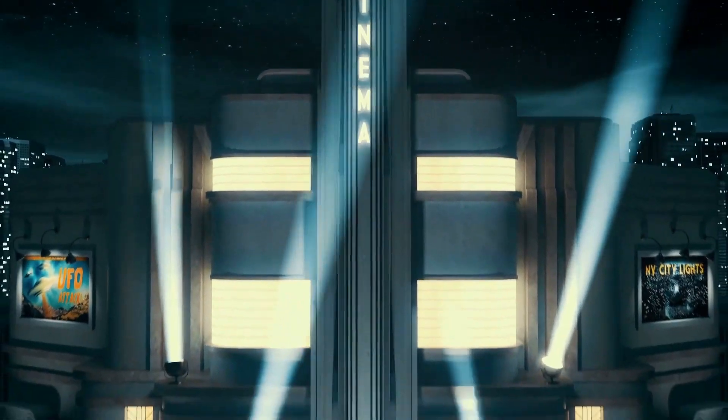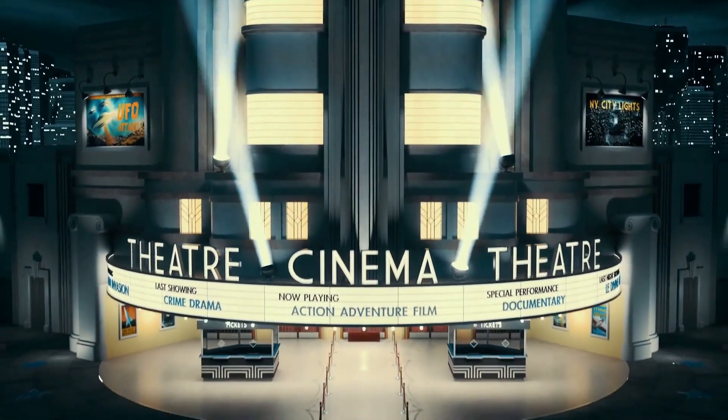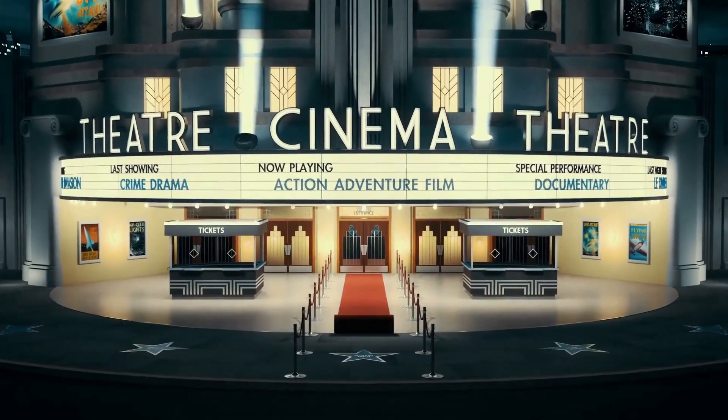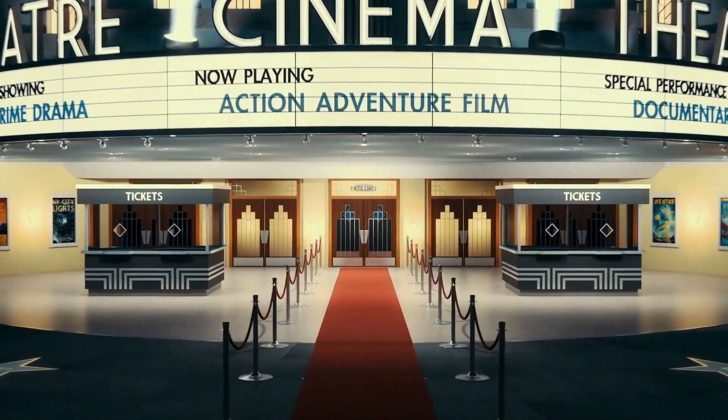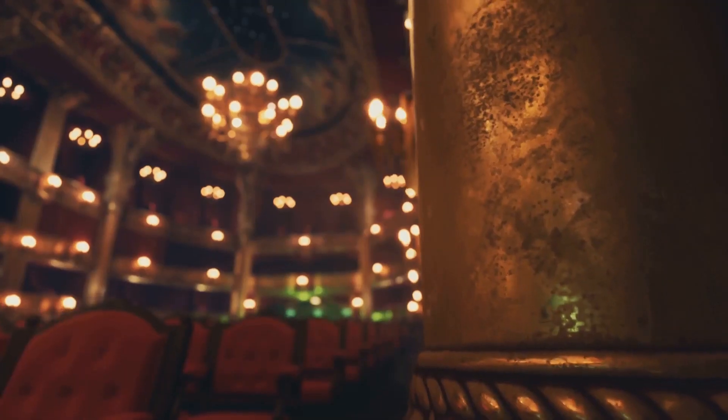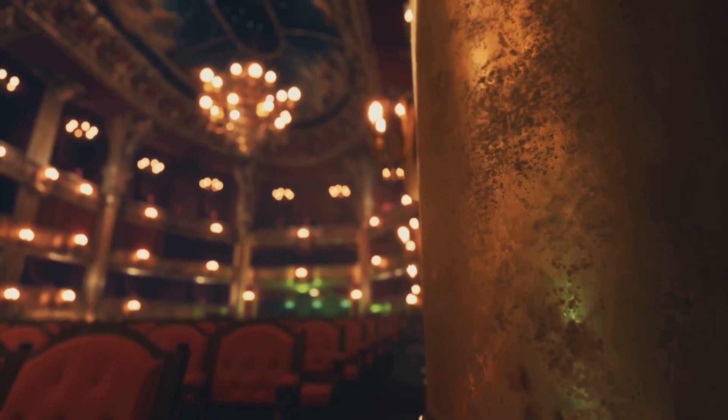Back in 2005, Updown Court held the title of the world's most expensive private home, with a price tag of a cool $138 million. It's not just a house — it's a testament to luxury and opulence. No wonder it's part of our top 10 countdown.